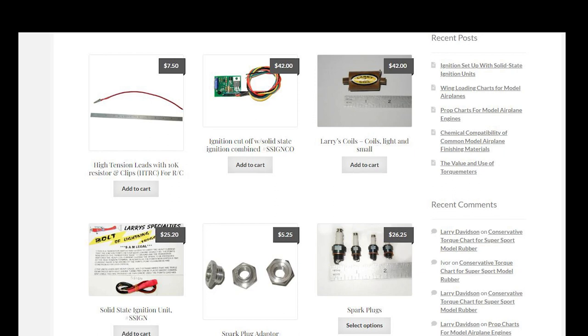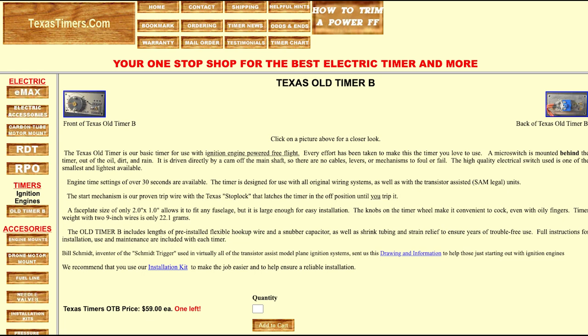There are electronic components now available to make the engines run more reliably. I also contacted Hank Nystrom's Texas Timers — he has sold an ignition timer and said he still had a few available.